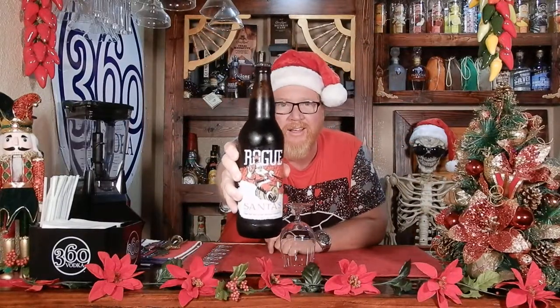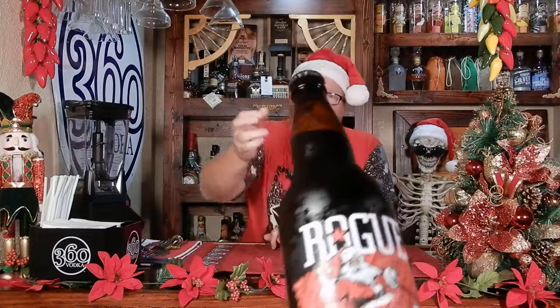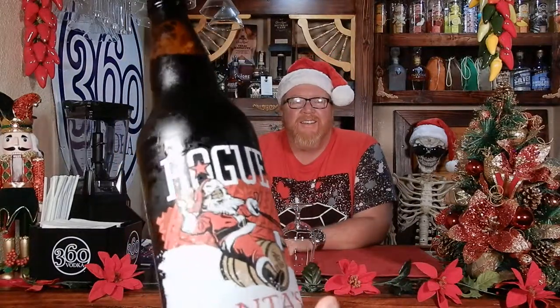I don't even know if you can get this — can you see it from here? I don't think they can see it. See, there's a Santa, and you scroll the bottle around and there's the reindeer.